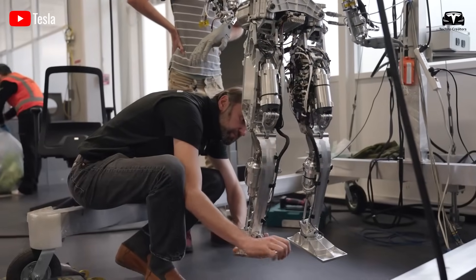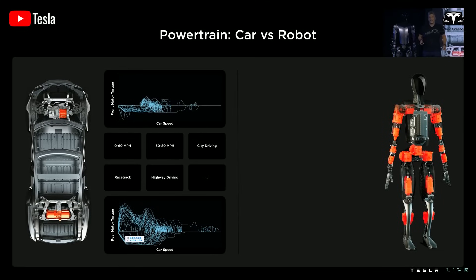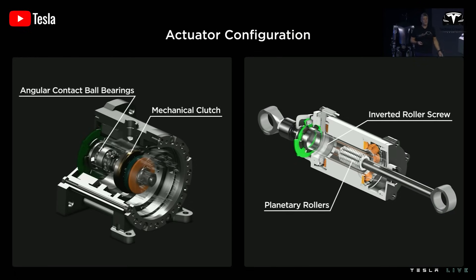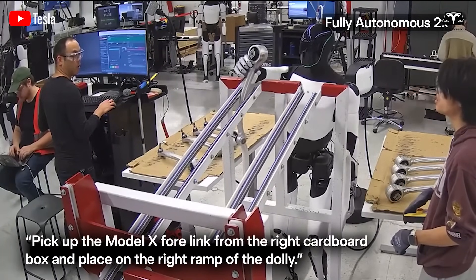At the heart of Optimus's silent operation are its brushless electric motors, optimized for minimal noise output. Tesla employs specially designed electric actuators with high-precision bearings that reduce internal vibrations and eliminate mechanical collisions, resulting in smoother, quieter performance. These motors achieve noise levels as low as 20 decibels at idle and up to 30 decibels under load. For context, a standard household vacuum cleaner operates at 70 to 80 decibels, while Optimus's motors are engineered to suppress electromagnetic interference and harmonic distortions through advanced winding techniques and magnetic field optimization using rare earth magnets to minimize torque ripple.